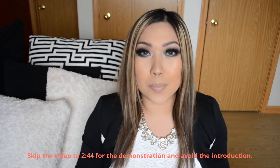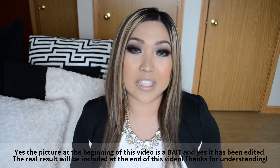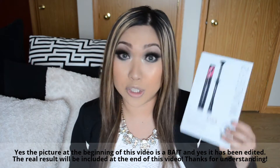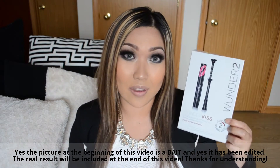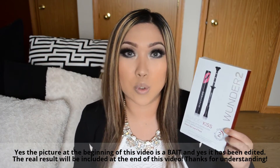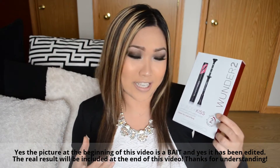Hello everybody, thank you so much for coming back to my channel. Today's video we're going to be talking about a new product on the market by Wunder2 — this is the Wunder Kiss, and it is a lip plumper that's supposed to plump up your lips so they can be juicy and voluminous.